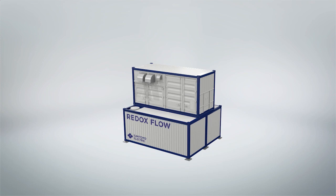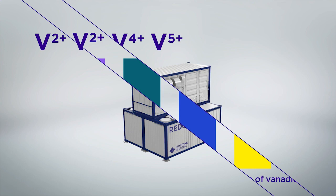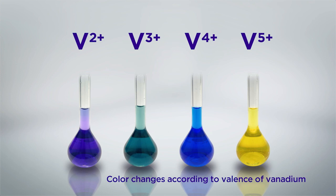This redox flow battery uses vanadium's ability to become positive ions with valences of plus two, plus three, plus four, and plus five to charge and discharge. Vanadium ions change colors depending on their valence. Observe the changing colors of the electrolyte as the principle of the redox flow battery is explained.